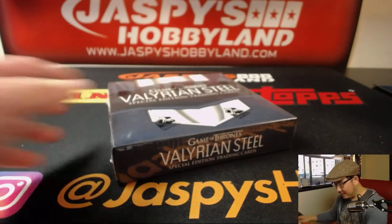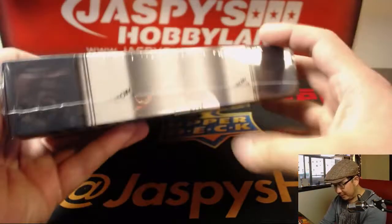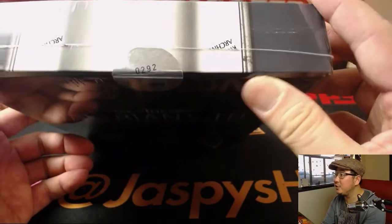Let's jump into that. This is box number 2029, two of eight thousand.